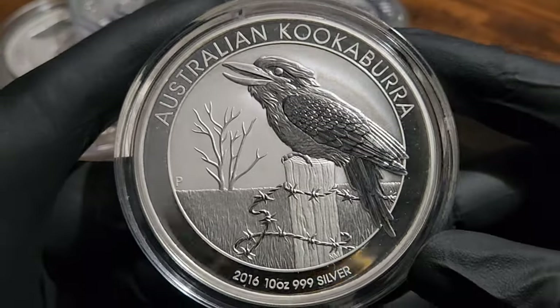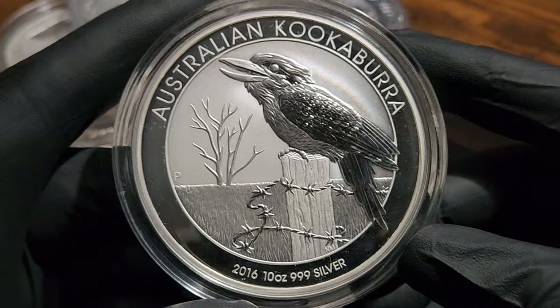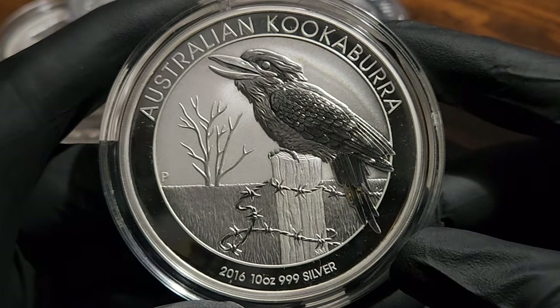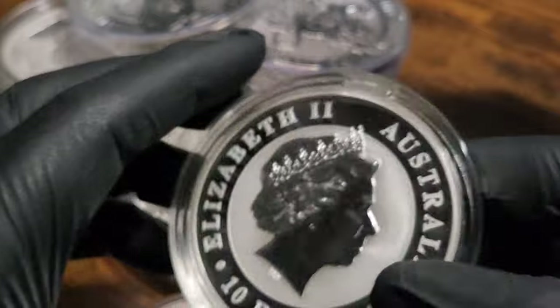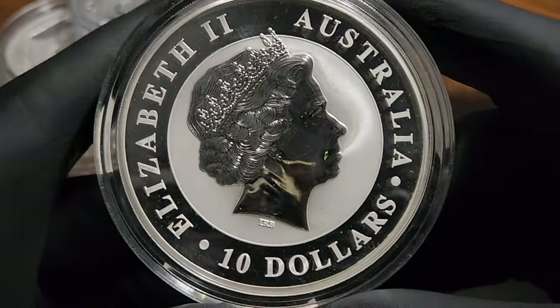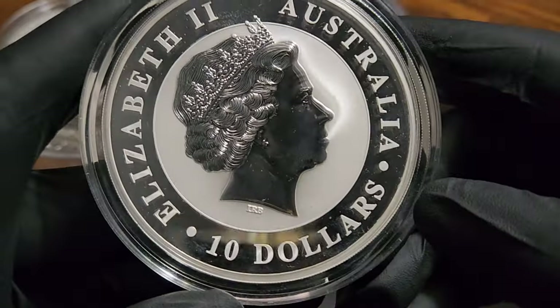I'm going to show you guys something truly amazing about this coin right here - this 10 ounce silver 2016 Australian Kookaburra. I'm going to show you guys something so unbelievable that it should put your mind to rest about whether stacking physical silver is beneficial for you or not.